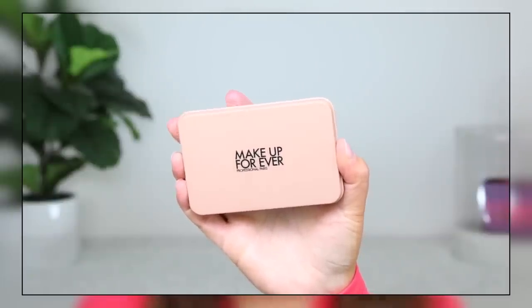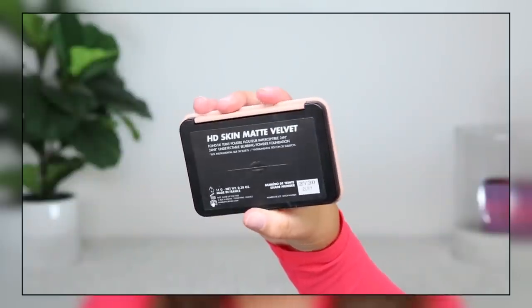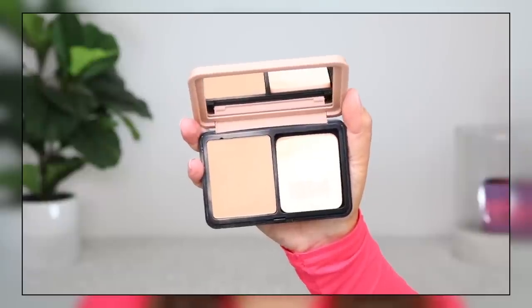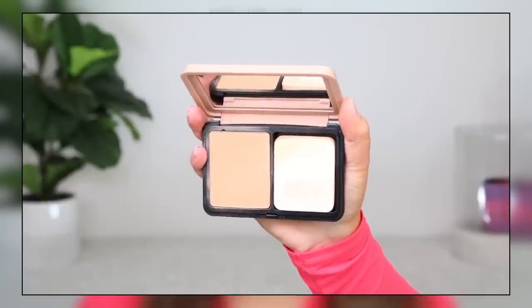It claims it's blurring with the Trio Blur Complex, which visibly reduces the appearance of texture. It's even silkier than the previous formula, it claims — no caking, no creasing. Use it as a foundation, setting powder, or for touch-ups. It's best for oily, combo, and normal skin. I do have normal skin right now, and I'm well prepped, which you have to do for a powder foundation.